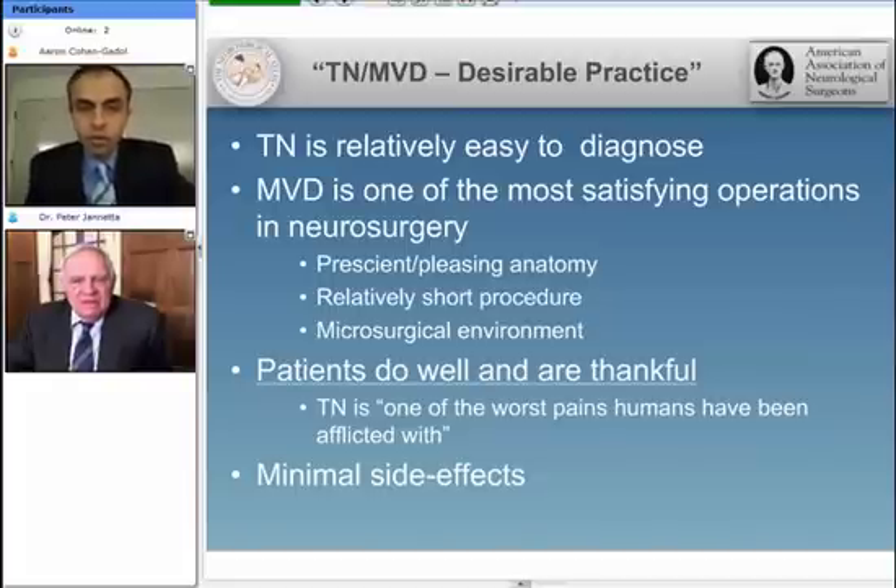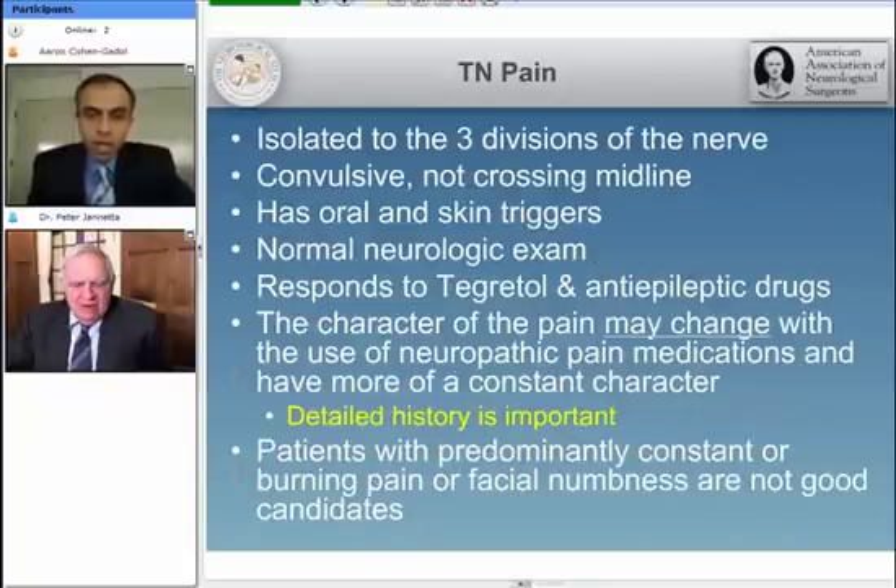Trigeminal neuralgia is a relatively easy pain to diagnose. MVD has been one of the most satisfying operations I have performed, and the anatomy is really so pleasing to the surgeon — it's a relatively short and efficient procedure. The microsurgical environment is very much bloodless, and most importantly, the patients do very well and are thankful. Relieving the pain is one of the most satisfying parts of neurosurgery, and the procedure in experienced hands is associated with minimal side effects. Our patients usually stay one night, sometimes two — morning patients go home the next afternoon, afternoon patients the following morning.